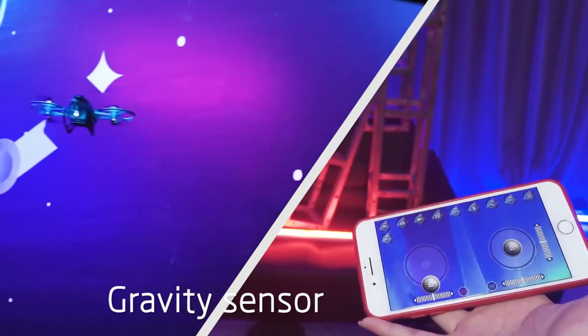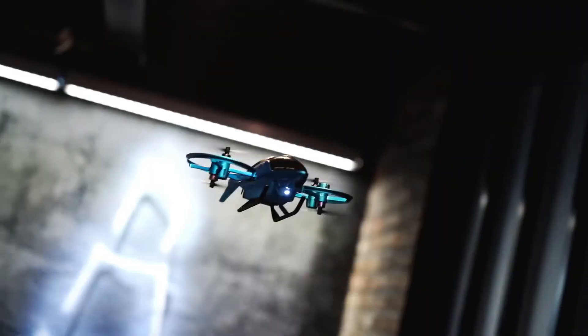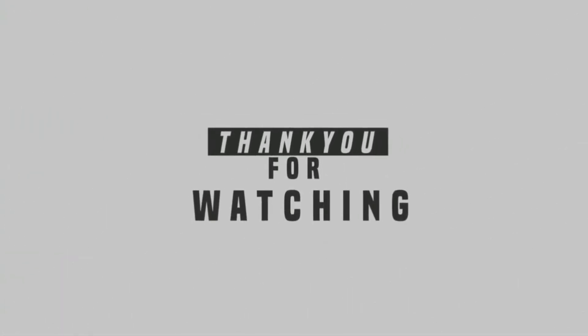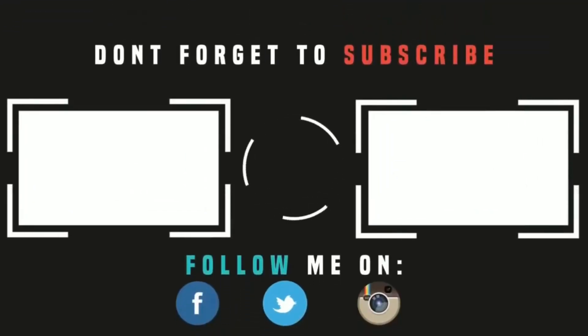If you like this video, please like and comment. If you like these products and want to purchase them, the links are given in the description — make sure to check them out. See you next time.